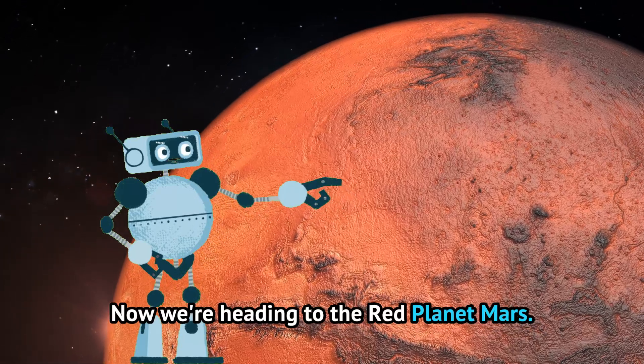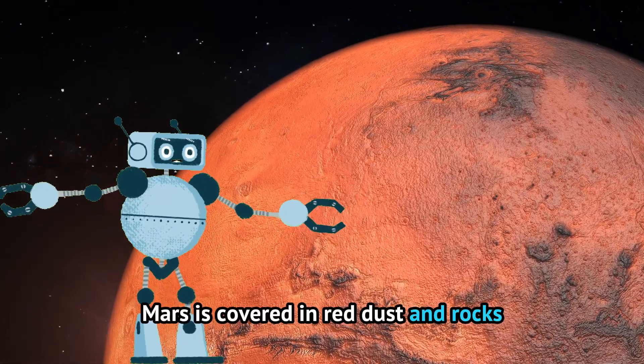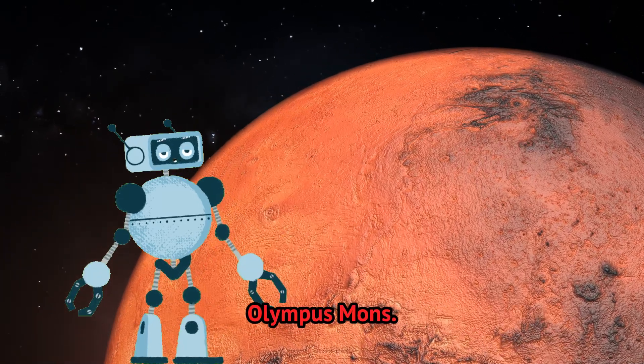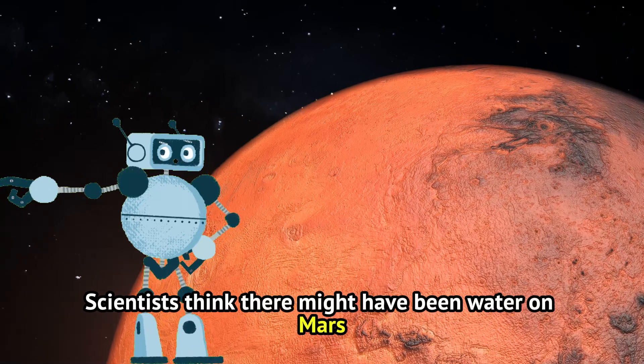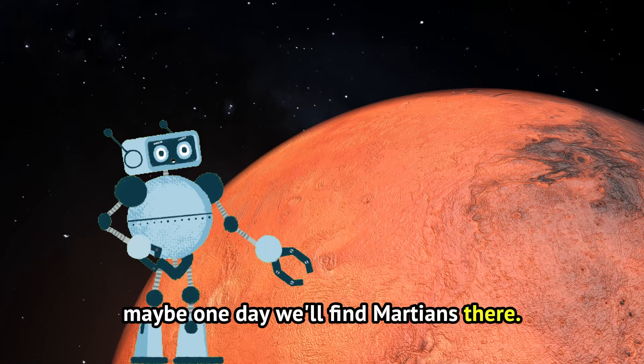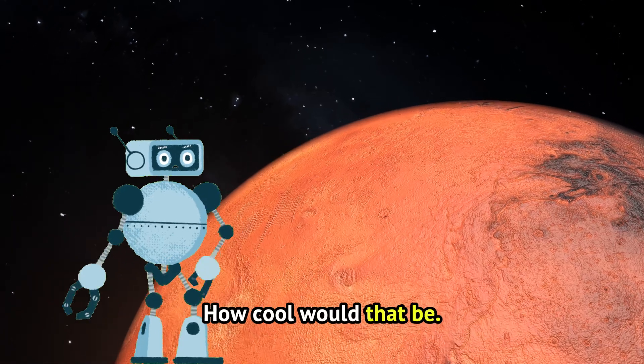Now we're heading to the red planet, Mars. Mars is covered in red dust and rocks, and it has the biggest volcano in the solar system, Olympus Mons. Scientists think there might have been water on Mars a long time ago. Maybe one day we'll find Martians there — how cool would that be?